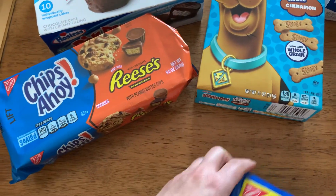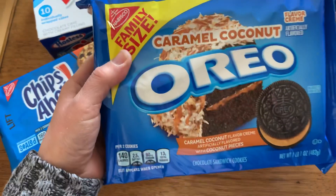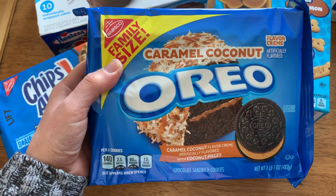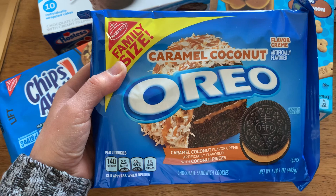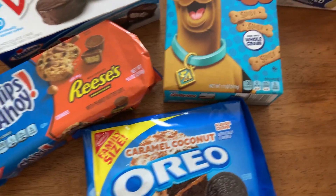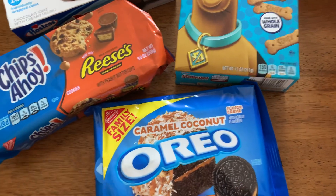For my daughter, she loves her Oreos. So I picked up this pack of Oreos in caramel coconut. That sounds good too! We don't have these things here in Canada - I don't know if it's just me, but we just don't have this stuff here.